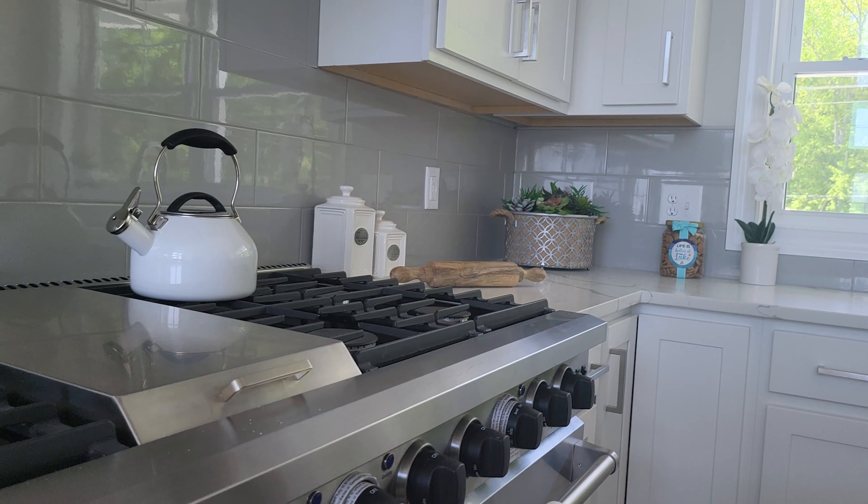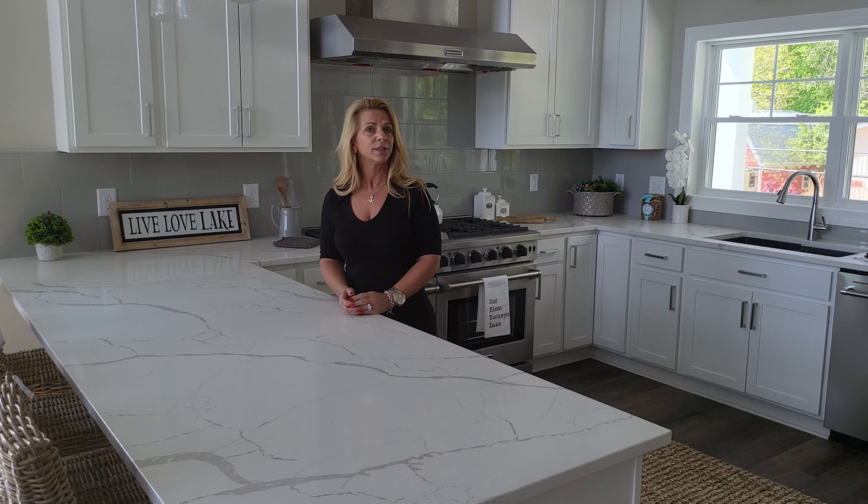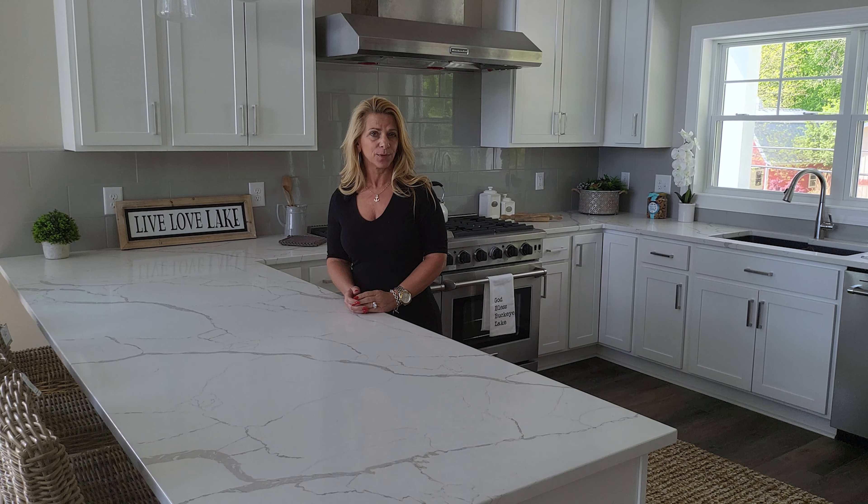In a market like this, homes sell quickly, but you'll find a properly staged home will sell quicker and typically with more offers above asking price.